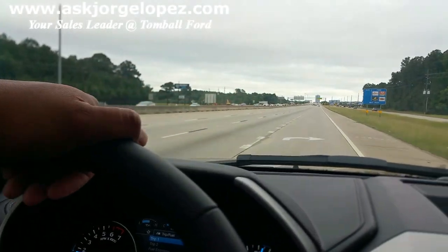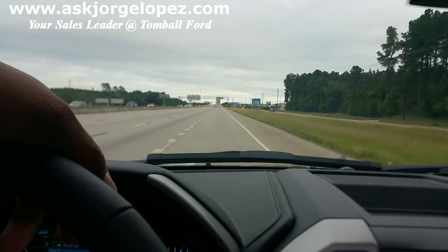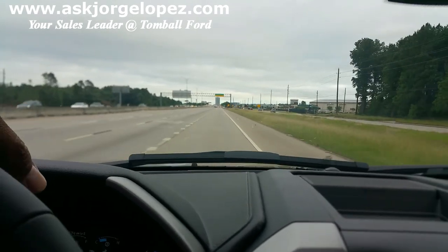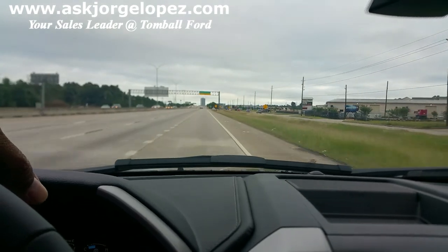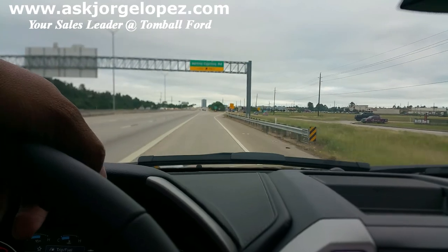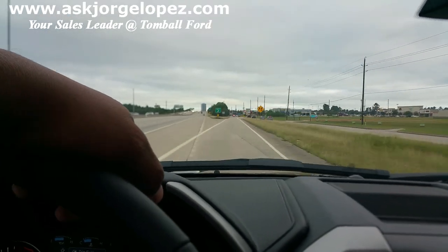F-150s drive so nice. Just taking the truck that I did a review on for a quick spin. Man, it's smooth. It's quiet. I've got the sunroof open. Just enjoying the weather.